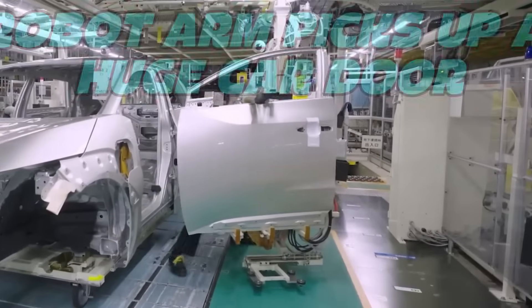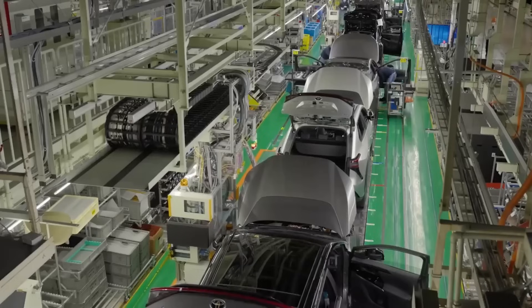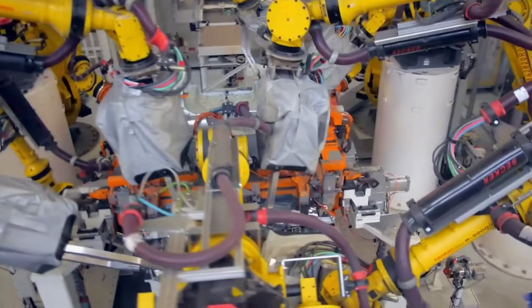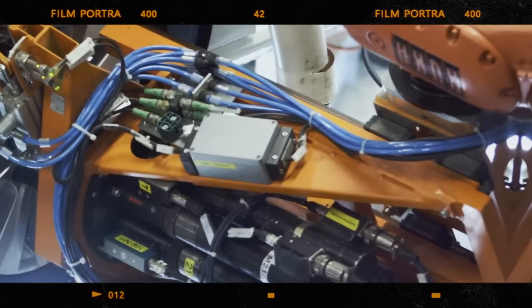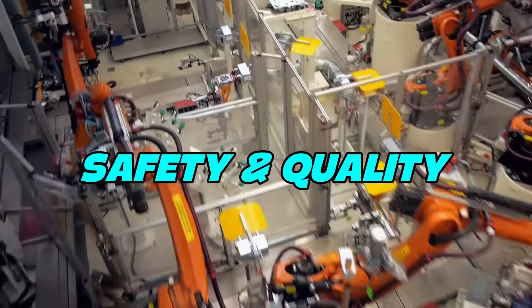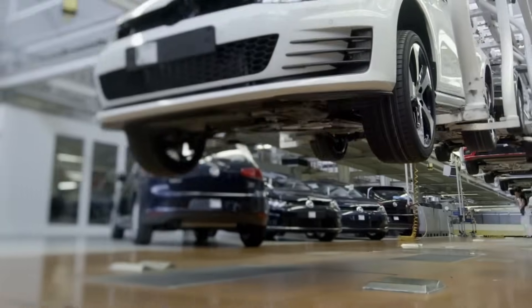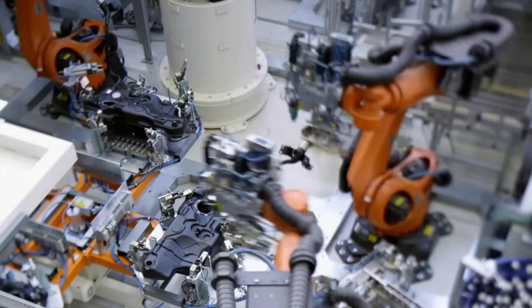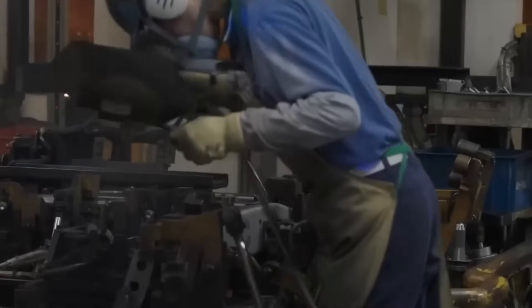Picture this: a robot arm picks up a huge car door, turns it carefully, and places it exactly where it needs to go. Then another machine starts welding it, making sparks fly in a perfect line — and all this happens in just a few seconds. But it's not only about speed; it's also about safety and quality. At every station, sensors check the parts. Cameras look closely for even the smallest mistakes. If something seems wrong, the system alerts a human who can step in and fix it right away.